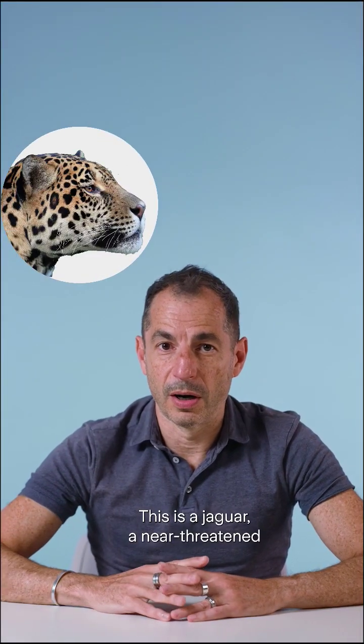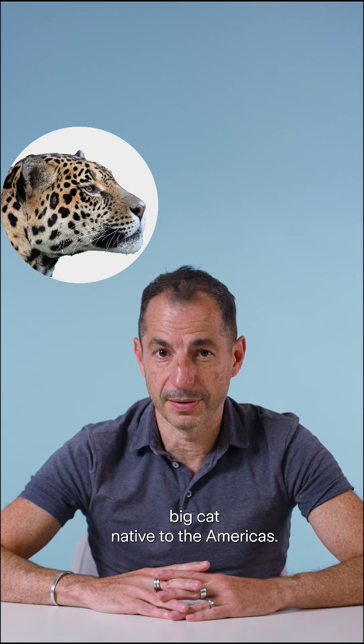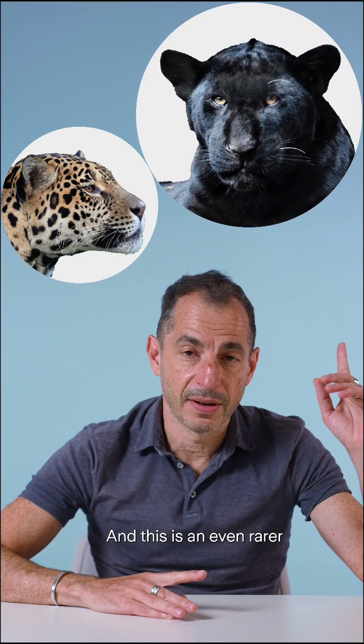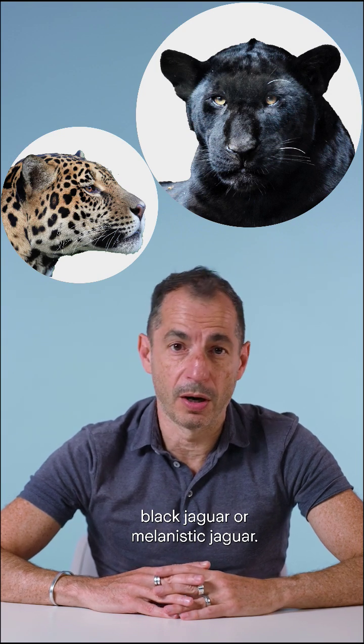This is a jaguar, a near-threatened big cat native to the Americas. And this is an even rarer black jaguar, or melanistic jaguar.